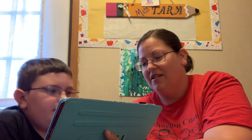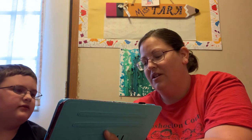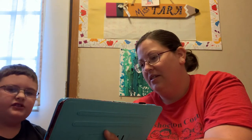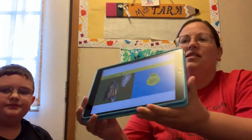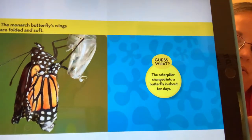The monarch butterfly's wings are folded and soft. It says it takes about 10 days for the caterpillar to change into a butterfly.